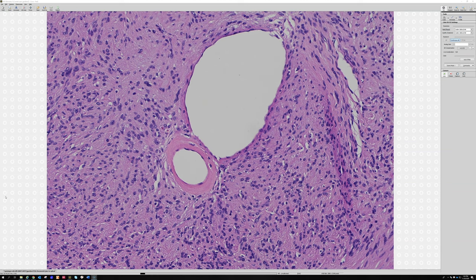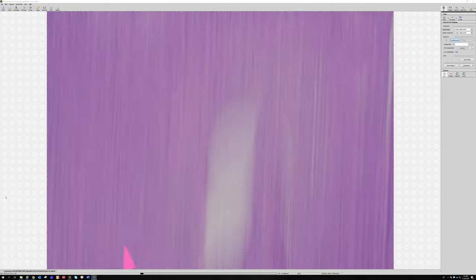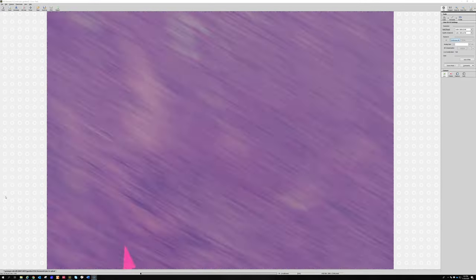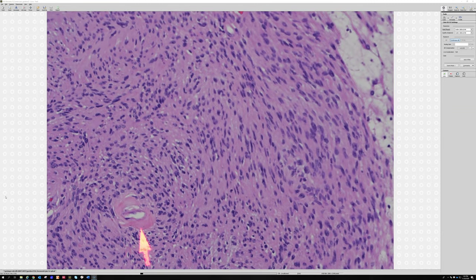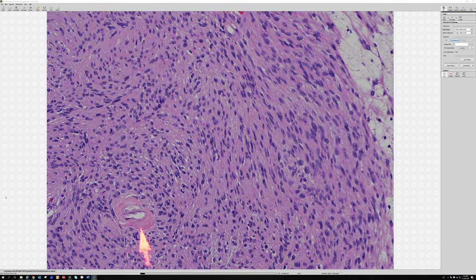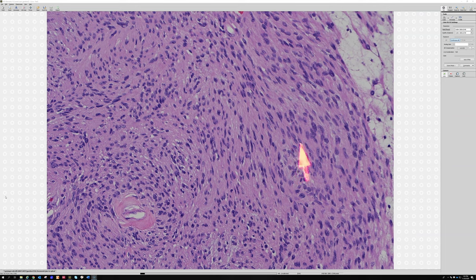The hyalinized sclerosis around vessels is a really useful clue. Schwannomas tend to have this prominent reactive sclerotic change around the vessels — even these small vessels, see how sclerosed that is. The hyalinization of vessel walls is helpful because if you just have spindle cells here, these spindle cells don't look particularly specific. To me they look kind of neural, but a lot of people might look at that and wonder what it is.